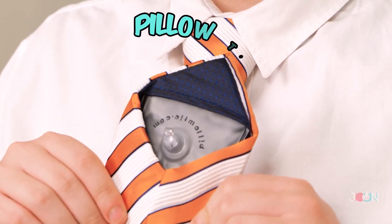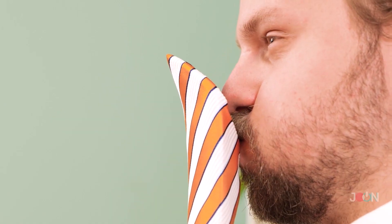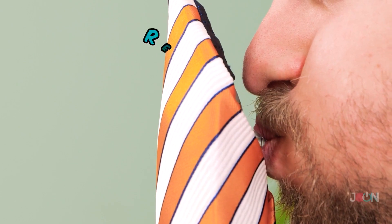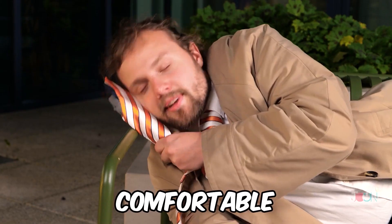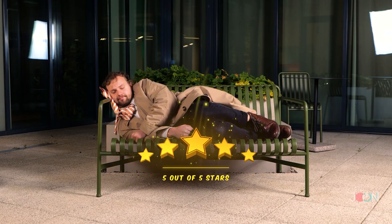Looks like it's one of those days. I think he needs a nap, but in the office? That's right! With the pillow tie, you can nap anywhere! It's reusable, so wear it every day! Simply blow it up and you're ready to visit the land of Nod! It makes a great gift for any sleepyheads you know! It's so soft, so you'll get a great sleep! 5 stars!